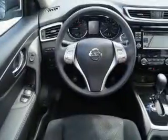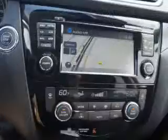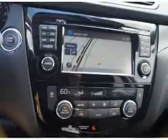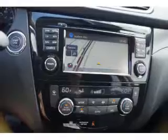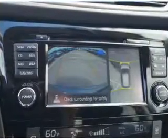Inside you'll find Bluetooth connectivity, Sirius XM satellite radio, and auxiliary input, steering wheel controls, push button start, automatic climate control, a backup camera, curtain head airbags, front airbags, and side airbags.